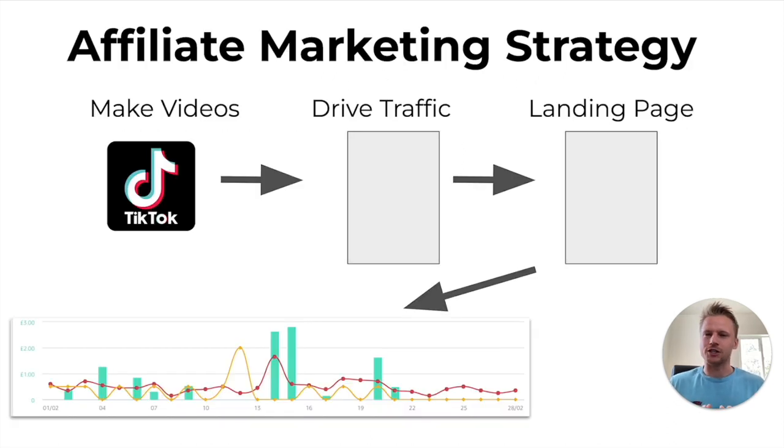This affiliate marketing strategy goes like this. First, we find those viral TikTok videos on TikTok, make a list of those videos, and then create our own version. That's going to allow us to drive traffic to a landing page. That landing page is going to have the different categories of Amazon links that we're promoting. Then we take that traffic from the landing page, direct them over to Amazon, and collect commissions every single time somebody checks out using our Amazon affiliate marketing link.